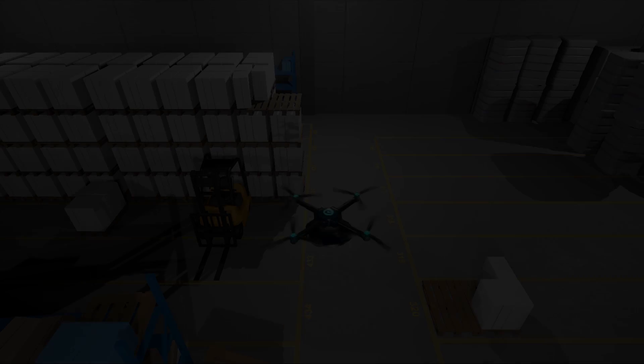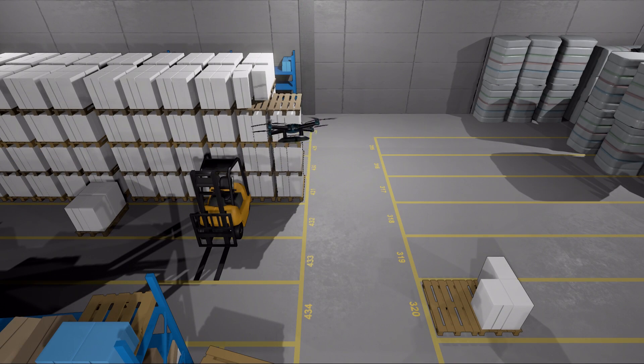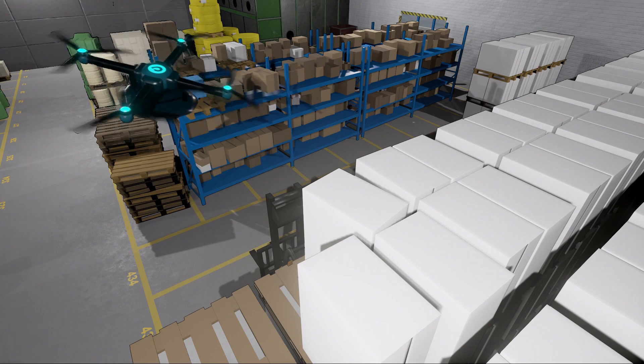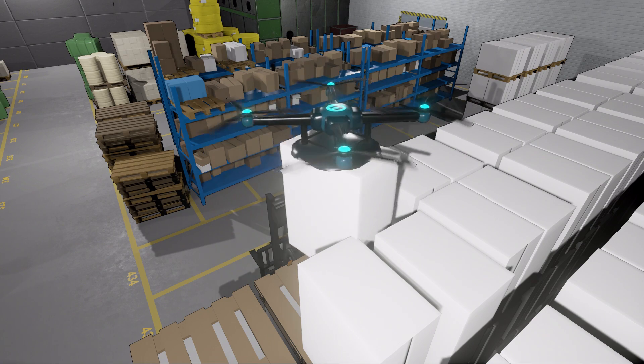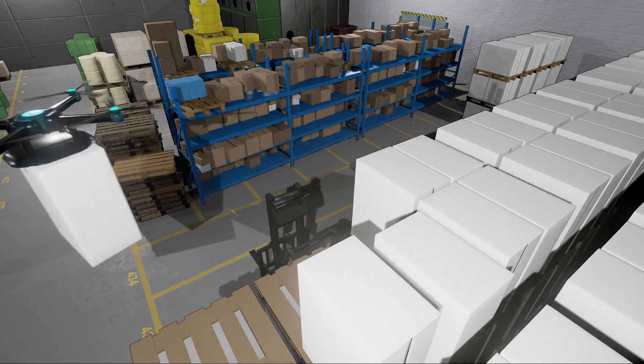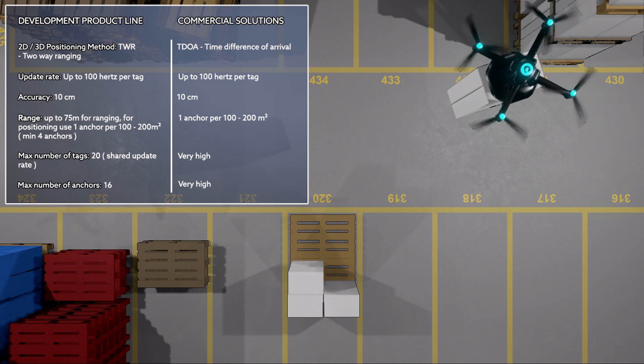POSIX is also a great way to position AGVs, drones, and robots indoors where GPS is of no use, and high accuracy, range, and update rate are paramount. Many customers have made great progress using POSIX for all sorts of positioning and tracking use cases. So can you.